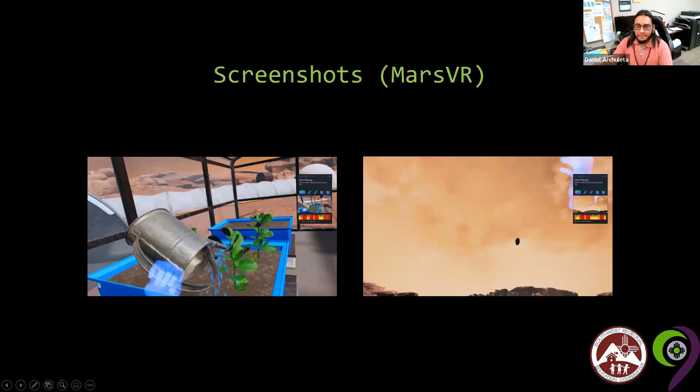This is Mars VR: you have a greenhouse where you water plants to grow food if you were to live on or colonize Mars. In one screenshot you can also see a small object flying in the air — Pristine picked up an empty gas can and just chucked it. It's very fun once you're inside the simulations.